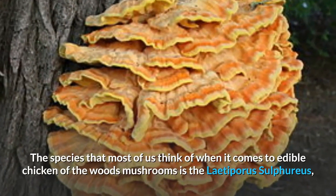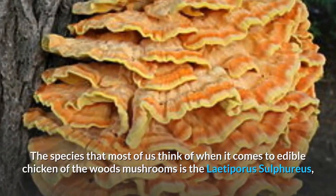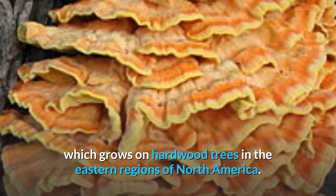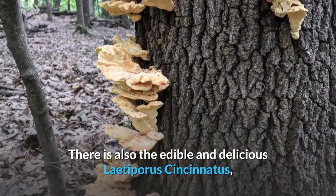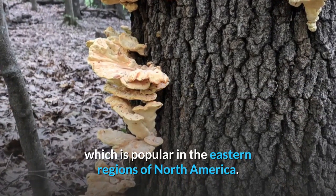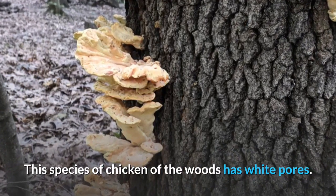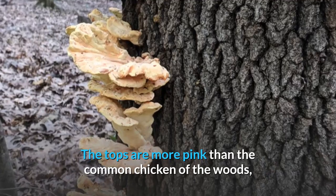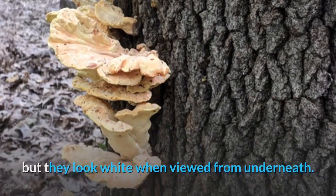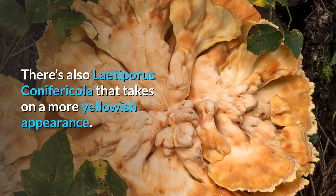The species most of us think of when it comes to edible Chicken of the Woods is Laetiporus sulfureus, which grows on hardwood trees in the eastern regions of North America. There is also the edible and delicious Laetiporus cincinnatus, which is popular in the eastern regions of North America. This species has white pores, and the tops are more pink than the common Chicken of the Woods, but they look white when viewed from underneath.